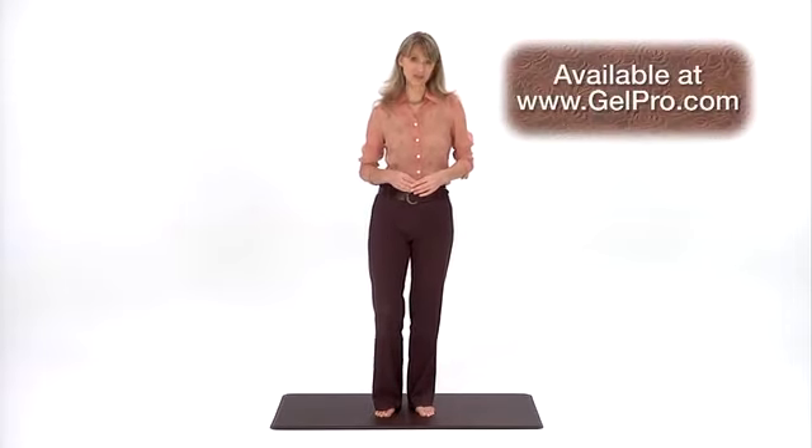Purchasing a GelPro floor mat is a lasting investment. They're beautiful, functional, and the perfect solution to a painful problem.